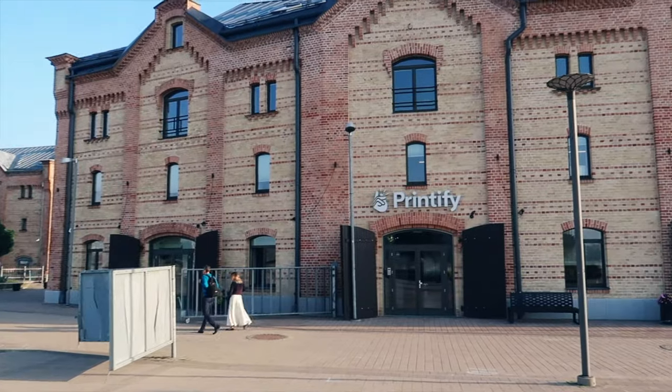Hey, it's Joe here. I started print on demand in 2016. I've made lots of videos here on YouTube, I've traveled, I've attended a few different Printify events where they invited me to speak, and I've taught a lot of people about print on demand. So far, students of mine have made about five million dollars in sales on their own stores.